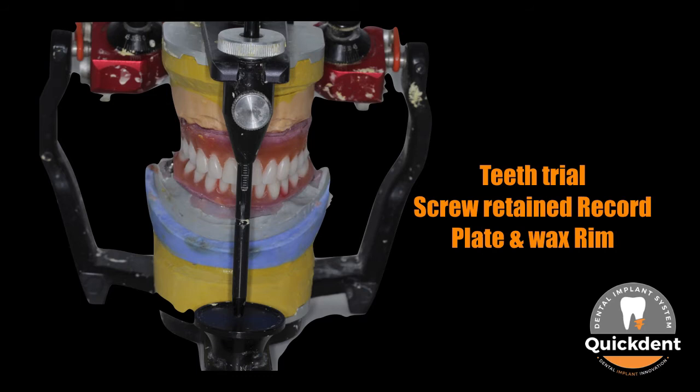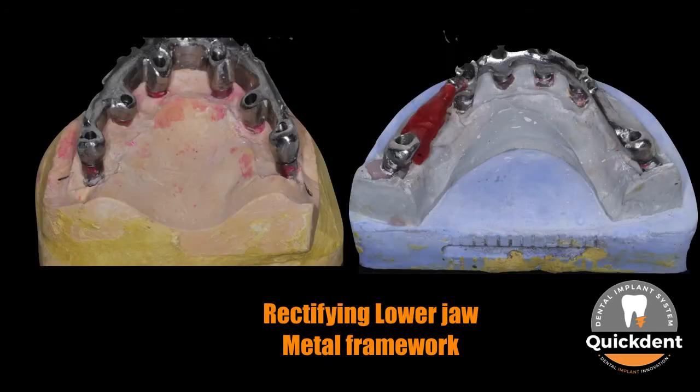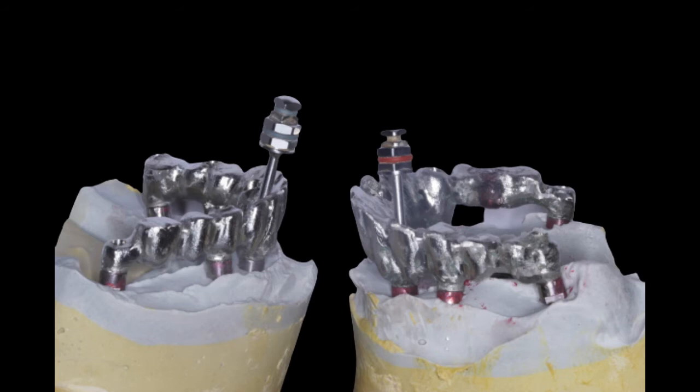Teeth trial was done on the screw-retained record base. Meanwhile, a metal framework trial was done to check the passivity of the prosthesis. Any error was rectified by splitting and rejoining metal frame segments with pattern resin, as a passive prosthesis is most important for the fit and long-term success of dental implants.